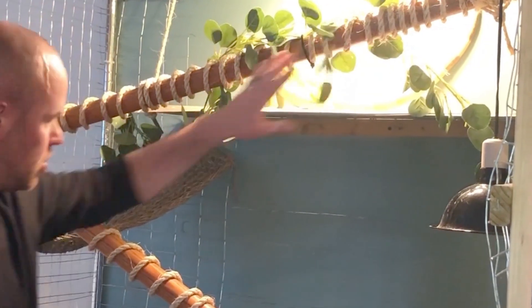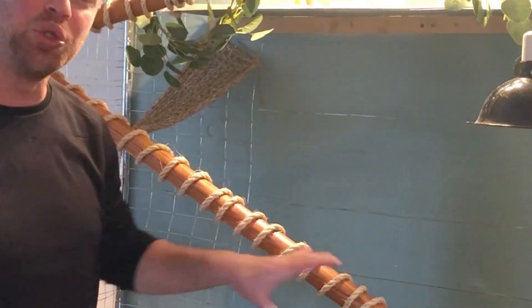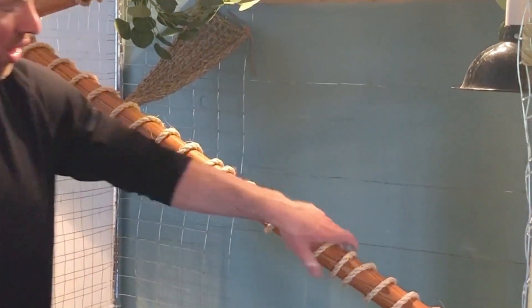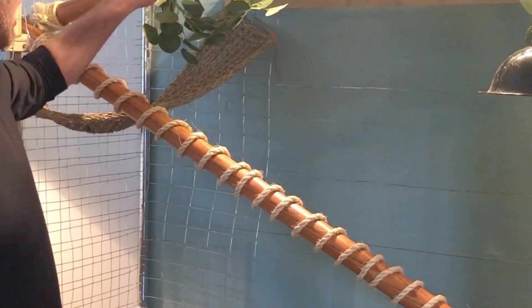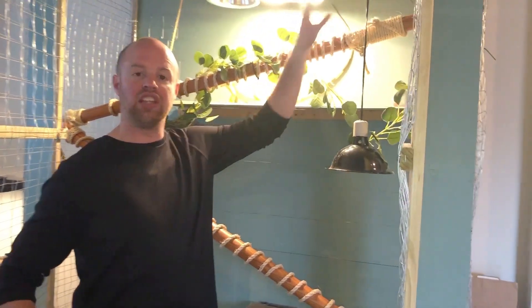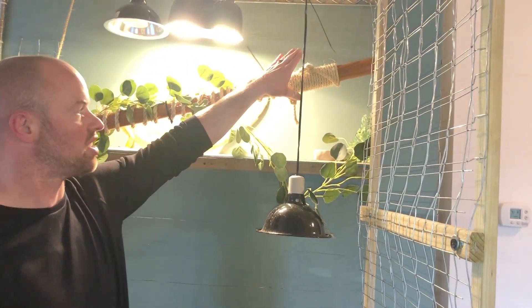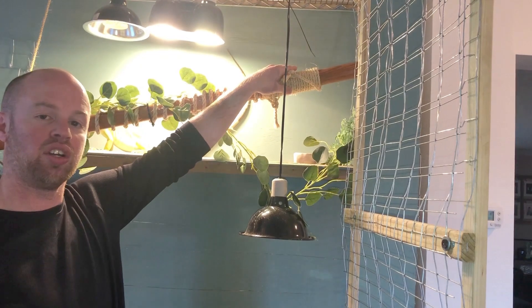We have the poles that come down to give her somewhere to go. We actually hot glued these on here so that when she walked up, they didn't slide. Iguanas love to be up high — they like to feel safe, and the higher they can get the better.